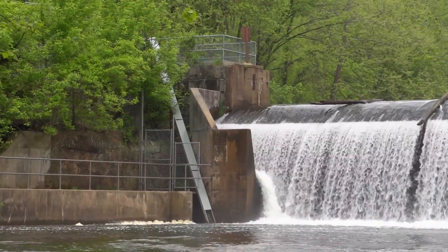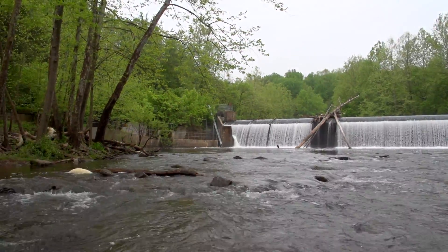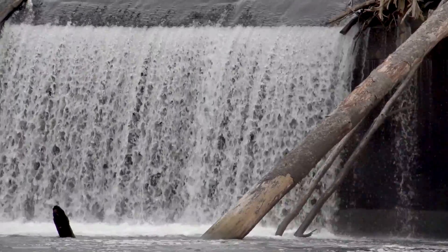The purpose of this project is to improve passage of American eels up and over Daniels Dam, which currently serves as a migration barrier, keeping eels from reaching habitats upstream.